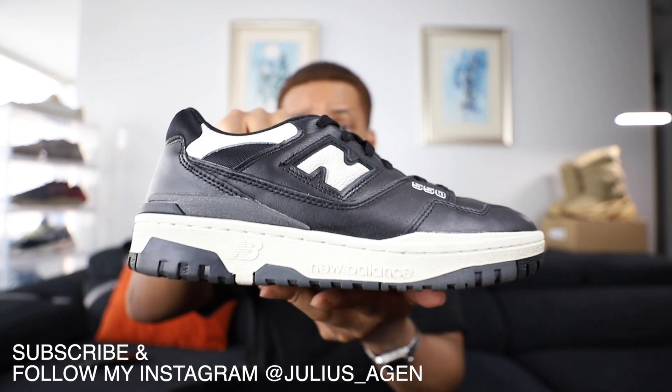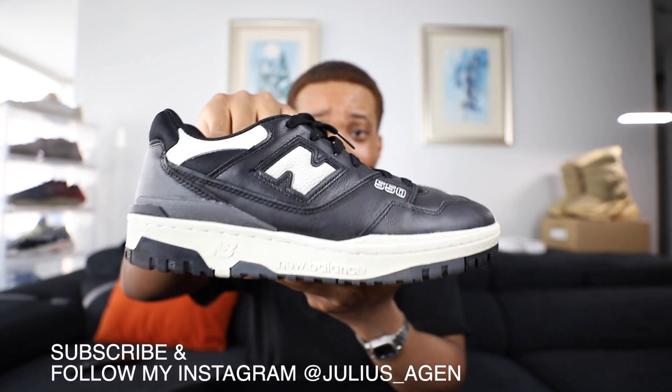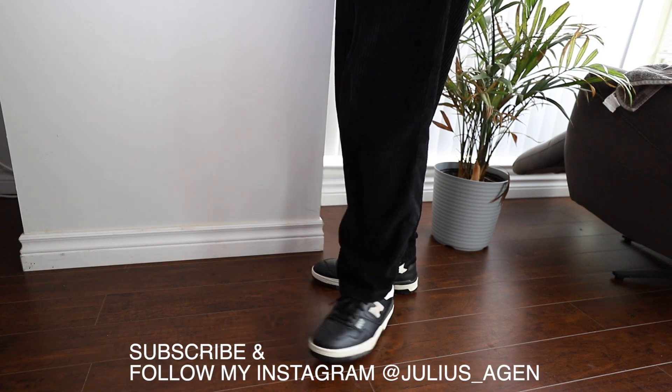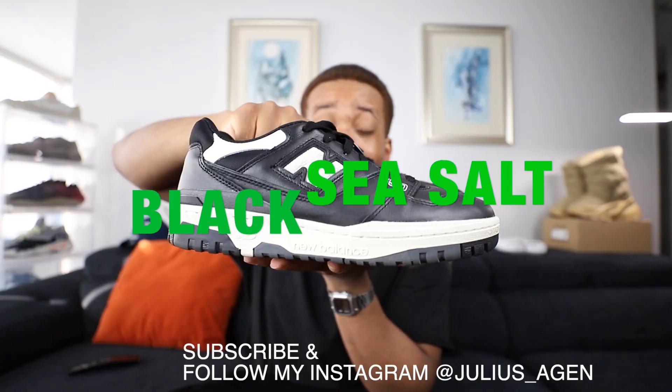So I finally got a pair of New Balance 550s. In the past I've had New Balances but not this one. For some reason it's been trending and this colorway — if you're looking to purchase this colorway — this is called the Black Sea Salt.